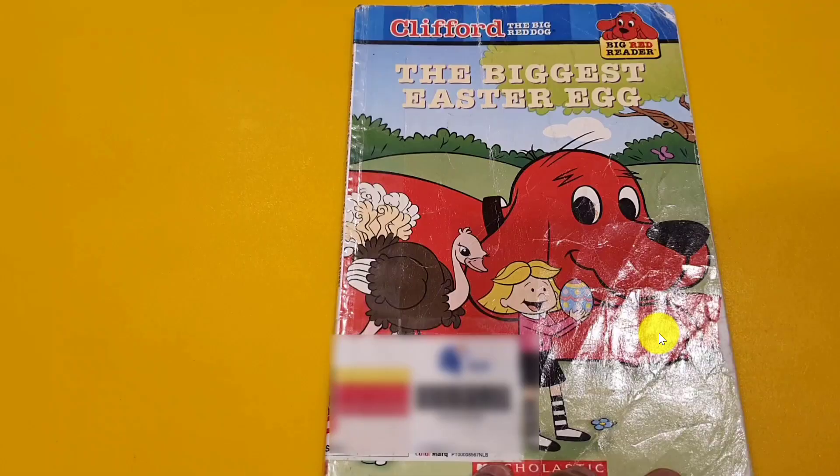The biggest star, Clifford the Red Dog. The story began.